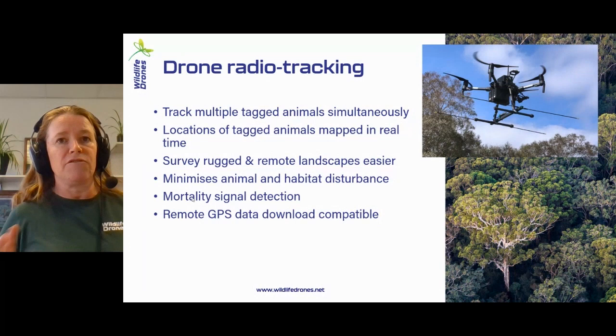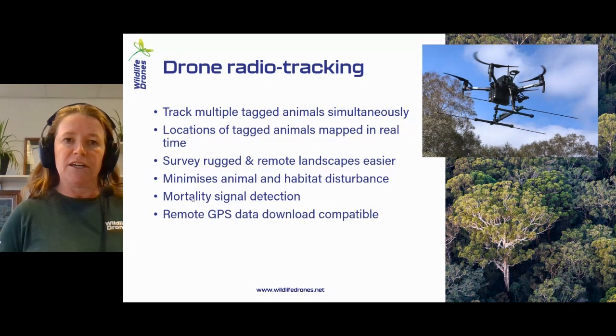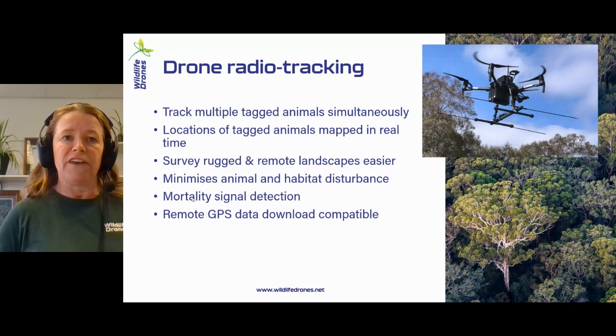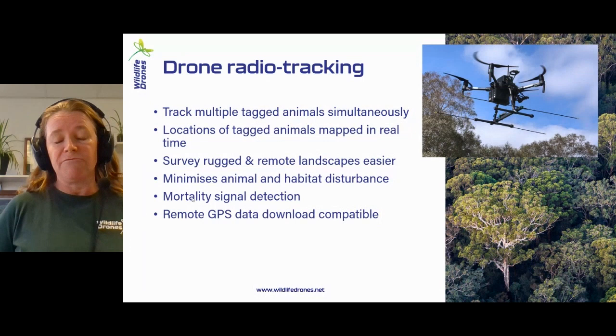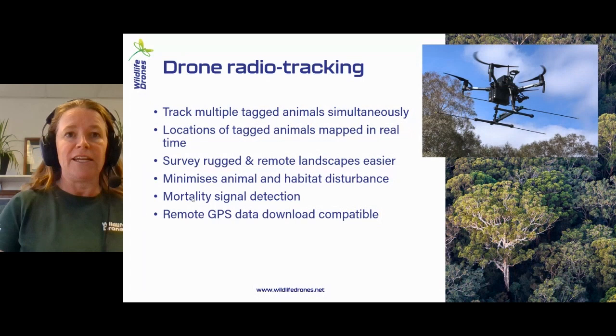You can move around and get intersecting lines. We can also not only detect and map those signals, but we can also read them. If you have animals that have a mortality signal tag, we can actually see what the pulse rates are of those tags in real time, so that can alert you immediately whether or not that animal has stopped moving. That's one extra capability that became available just this year. We can also attach third-party GPS download systems whereby we can download onboard log data remotely as well.